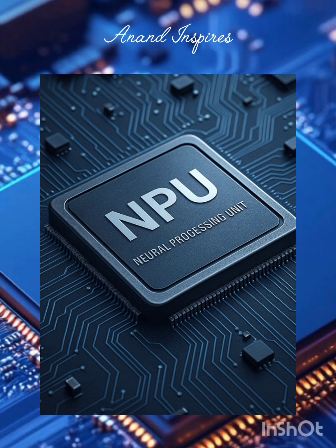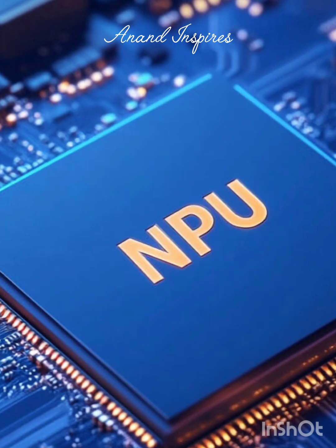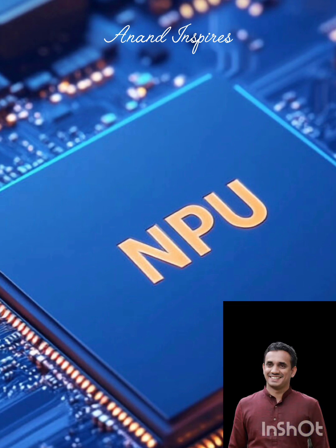So what exactly is an NPU? It is a chip designed specifically to handle AI and machine learning tasks faster and more efficiently than CPUs and GPUs. It is the real brain behind your smartphone features.